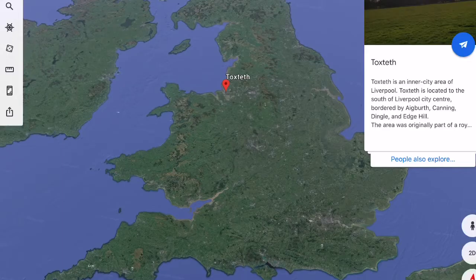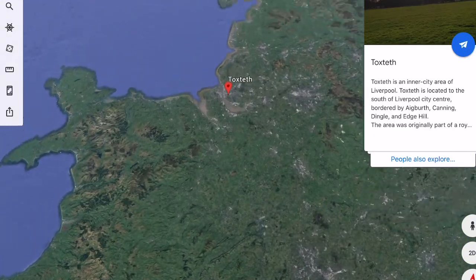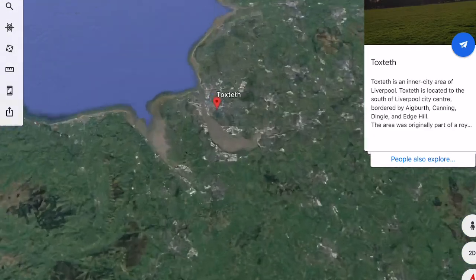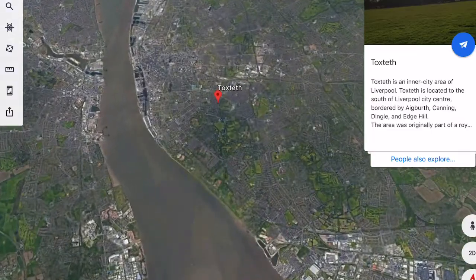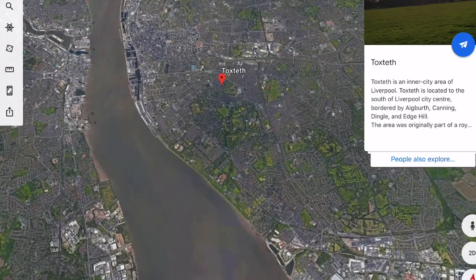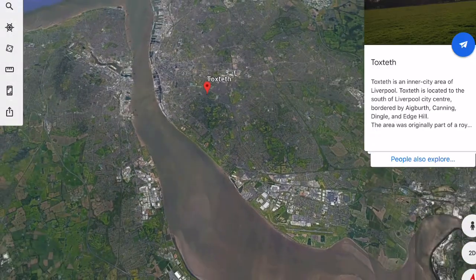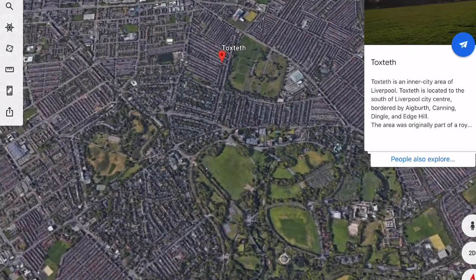Before we look into more detail about the case study, here's some geolocating. This is where Toxteth is — it's in the northwest of the country, in the city of Liverpool, on the banks of the River Mersey. As you can see, it's now an inner city area, and I'm going to talk about how that has changed over time.